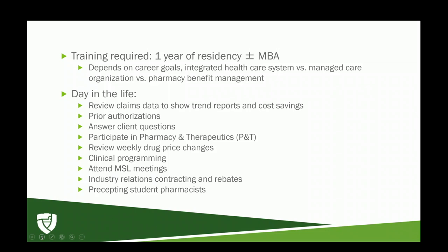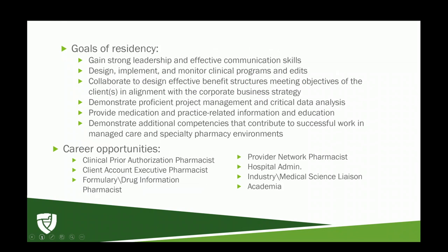The goals of residency are to help us build leadership and effective communication skills, understand how to design and implement clinical programs, and collaborate to design effective benefit structures in alignment with corporate business strategy. We also demonstrate proficient project management and critical data analysis — a lot of what we do involves reviewing claims data to find areas of intervention and cost-saving opportunities.